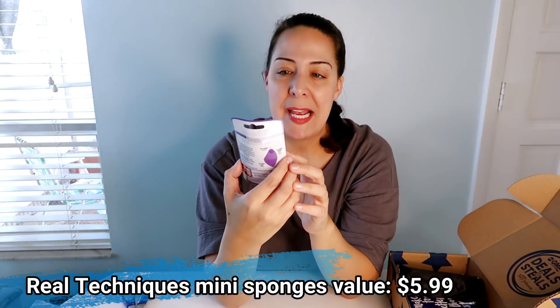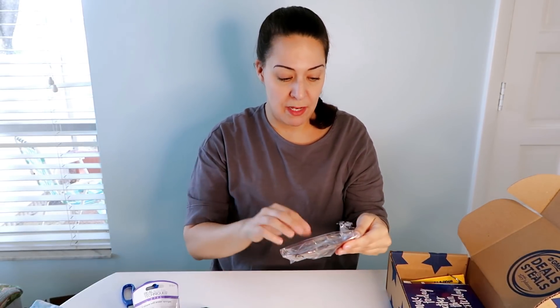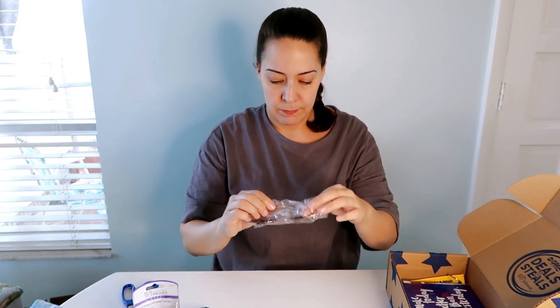Next are mini eraser foam sponges — like Real Techniques foundation sponges. Definitely usable. Then — oh, I think these are sunglasses, Foster Grant — my husband and I go to the beach — oh, these are gorgeous! They're rose gold with a mirrored pinkish lens. I look horrible in hats and glasses but we're gonna put these on. See, not so great on me, but we go to the beach all the time in the summer. They come in a little bag — score!